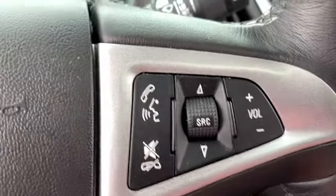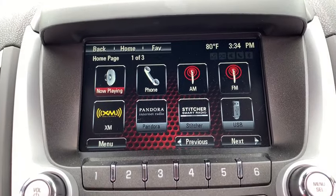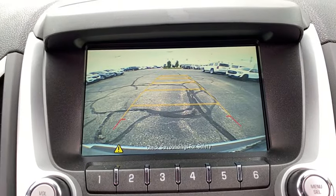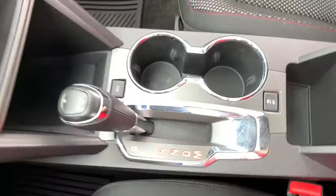This vehicle has less than 30,000 miles. Here are some of this vehicle's great options: traction control, dual airbags, leather-wrapped steering wheel, power steering, alloy wheels, four-wheel disc brakes, and eight speakers.